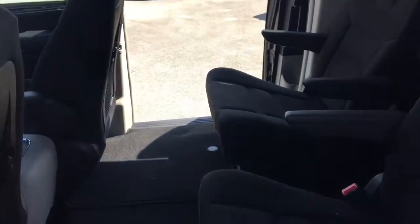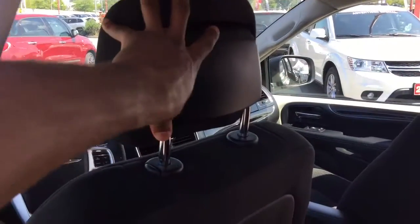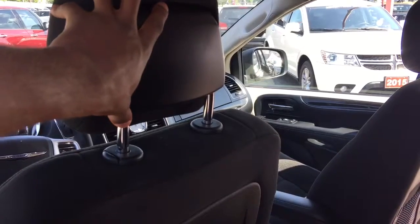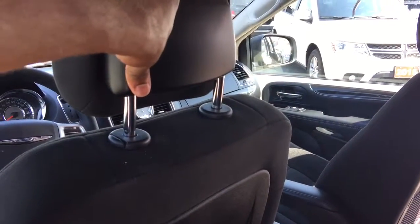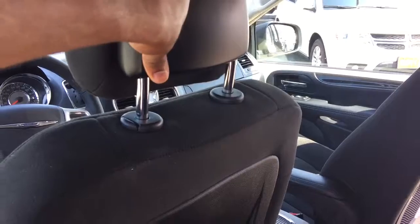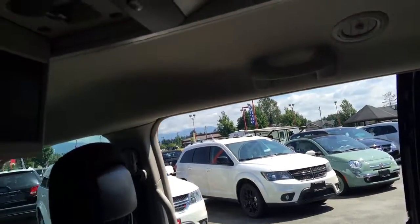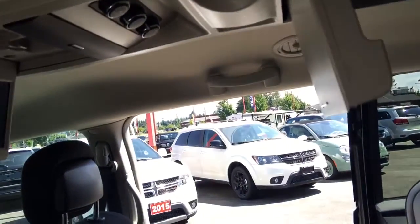Stepping into the back seat, I want to point out the active headrests in the front seat area — in the case of an accident, they will adjust to reduce the movement of your head, reducing injury. We also have seat back pockets here, and in the center on the roof we have climate controls for the rear, a storage area, and a screen for the back. That means there are two screens for the two different rows, which is a great feature.